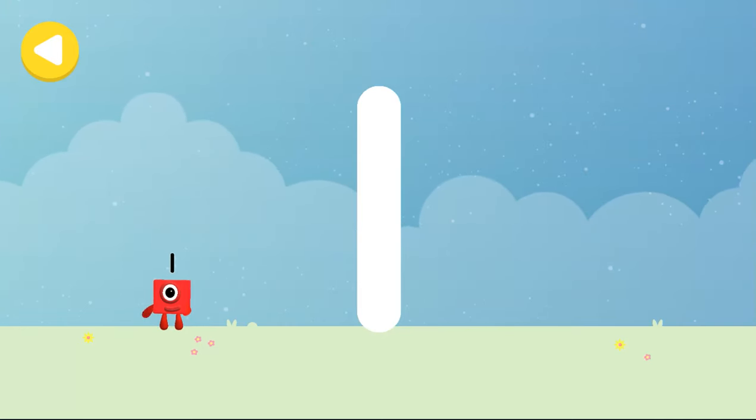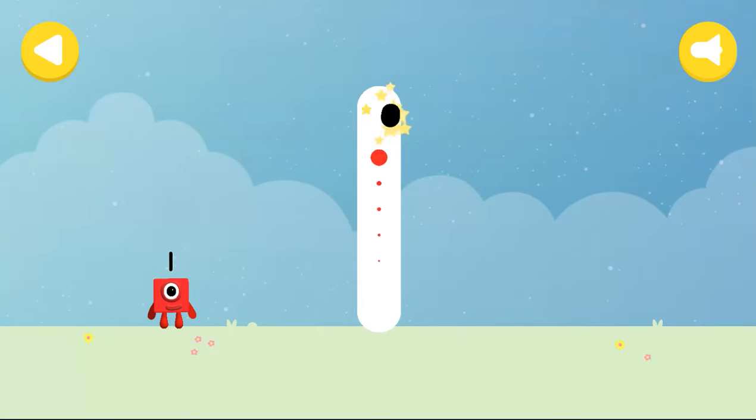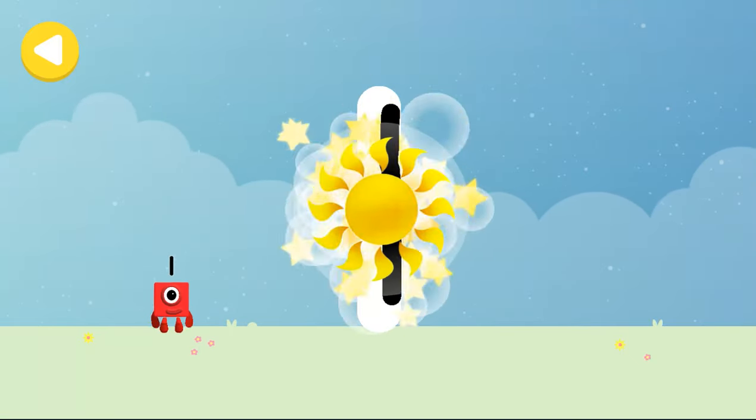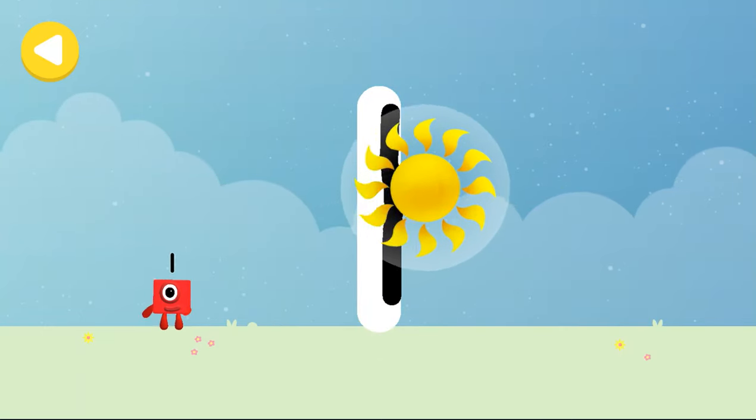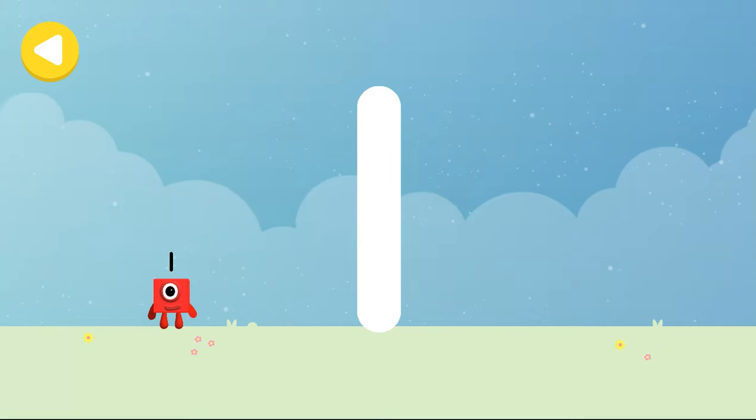Look what appeared when you traced this number! Have another go! One sun! Excellent tracing! You made writing magic! Do it again to unlock another favourite thing! Have another go!